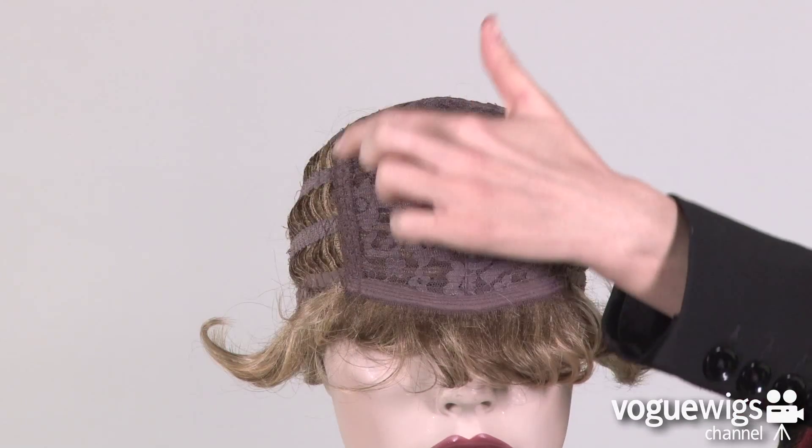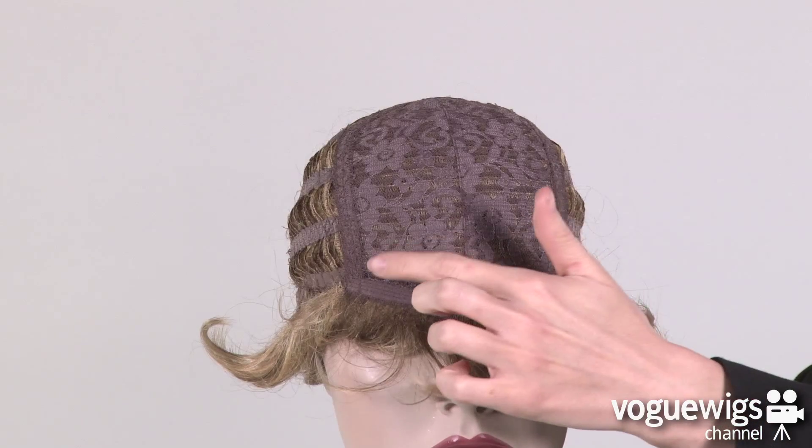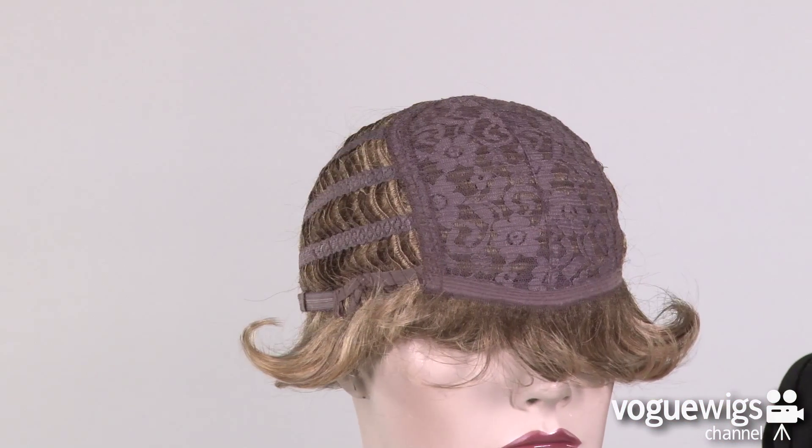Now let's take a quick look inside this wig's cap construction to see what makes it cool and comfortable for everyday wear. This cap features a closed lace top, as well as a soft band along the forehead.